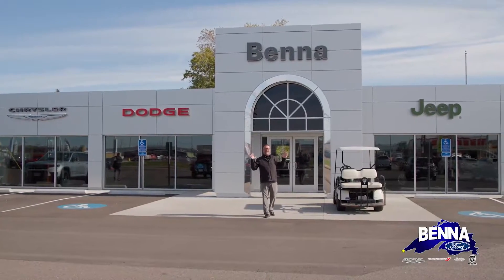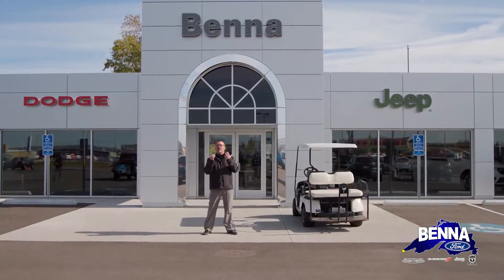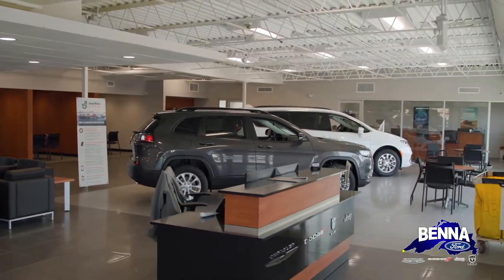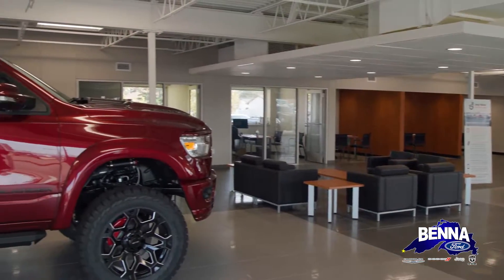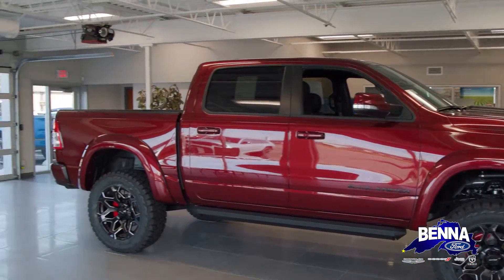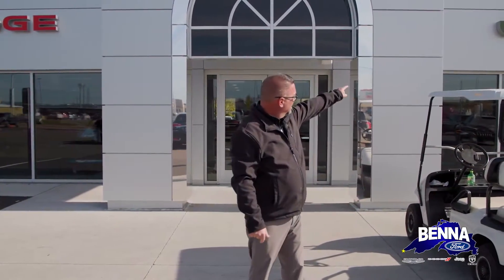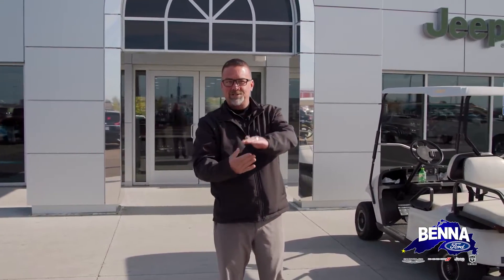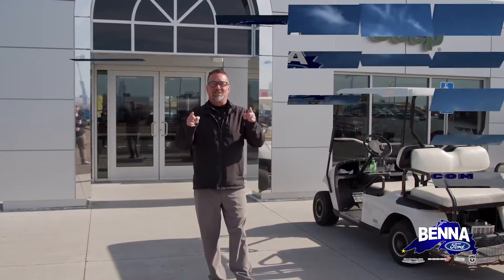The construction is 99% done — I couldn't feel better about it. We've worked so hard. It's been almost a year because you, Joe Consumer, and our viewers asked us to upgrade our facilities, and we did. We built a brand new Chrysler Dodge Jeep Ram building — absolutely gorgeous on the inside and outside. There are your brands: Chrysler, Dodge, Jeep, Ram. We are officially Benna Ford Chrysler Dodge Jeep Ram. We couldn't be happier. The legacy is finished — we've got more vehicles than you can shake a stick at. We'll see you down there.